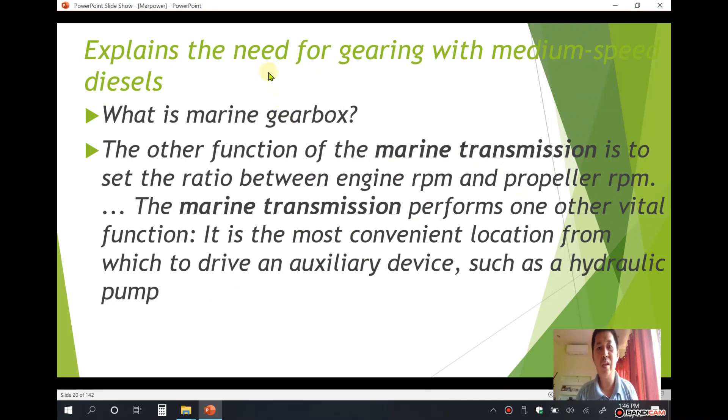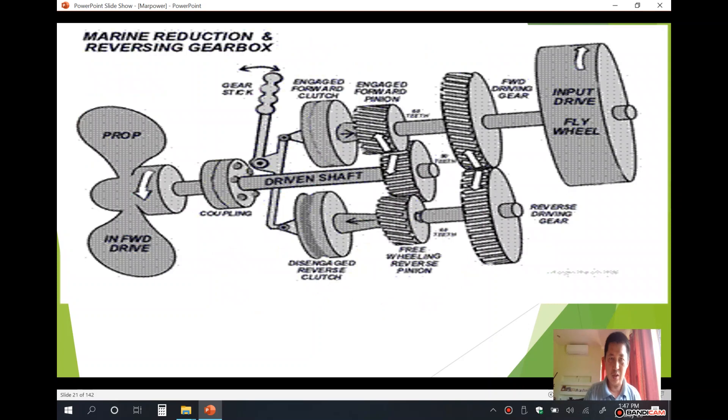The need for gearing with medium speed diesel engines relates to the marine gearbox. The marine transmission sets the ratio between engine RPM and propeller RPM. The marine transmission also performs another vital function: it is the most convenient location from which to drive auxiliary devices such as a hydraulic pump. This is your marine reduction and reversing gearbox.